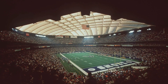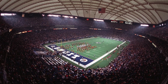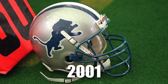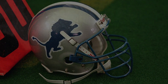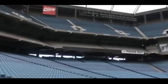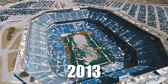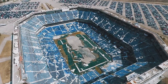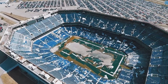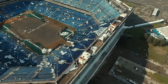The Silverdome solidified its status as a symbol of American sports and entertainment, but as the years passed, its glory days faded. When the Detroit Lions relocated in 2001, the stadium's fate was sealed. Despite efforts to revive it, the structure couldn't withstand the effects of time, neglect, and Michigan's unforgiving winters. By 2013, a massive snowfall tore through its aging roof, leaving the once great stadium exposed to the elements.